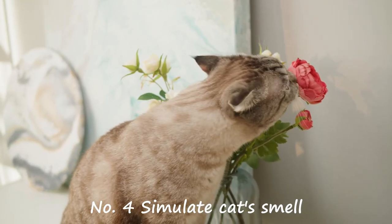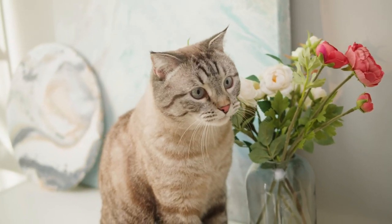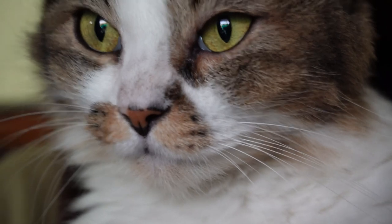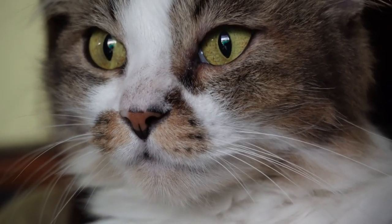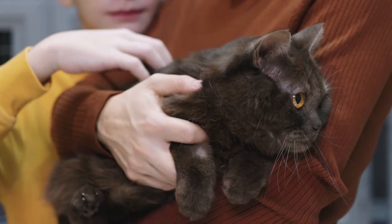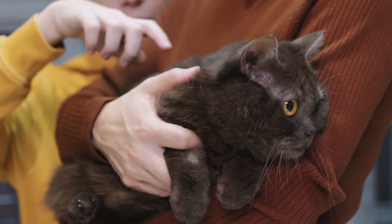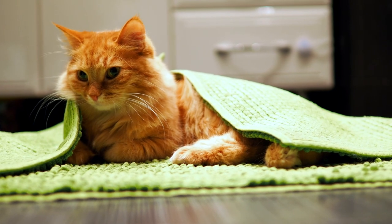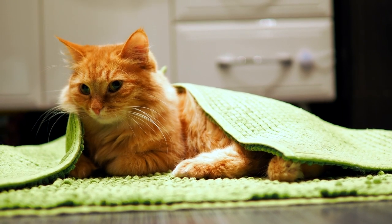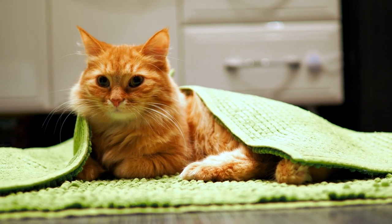Number 4: Simulate the cat's smell. Cats have a strong sense of smell and can be very sensitive to unfamiliar scents. When they encounter a new smell, they may feel anxious or fearful because they are unsure of what the scent represents. This is why cats often shy away from new smells or avoid them altogether. One way to help a cat feel more comfortable in a new environment is to bring along familiar items that have their own scent — for example, a small rug or towel that has the scent of the cat's home. This can help the cat feel more at ease and less anxious about the new smells in their environment.